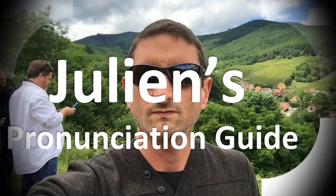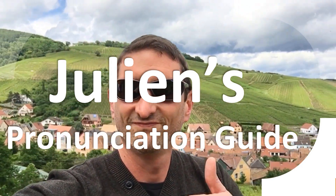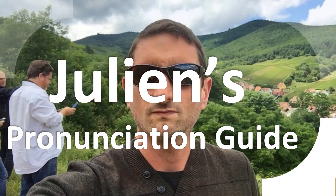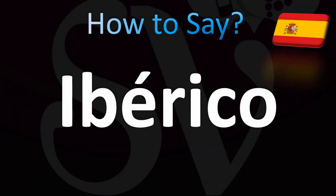You are looking at Julian's pronunciation guide, where we look at how to pronounce better some of the most mispronounced words in the world, like this other curious word. Let's learn how to pronounce this Spanish word, and we'll look at how you can say it in English, the English pronunciation too.